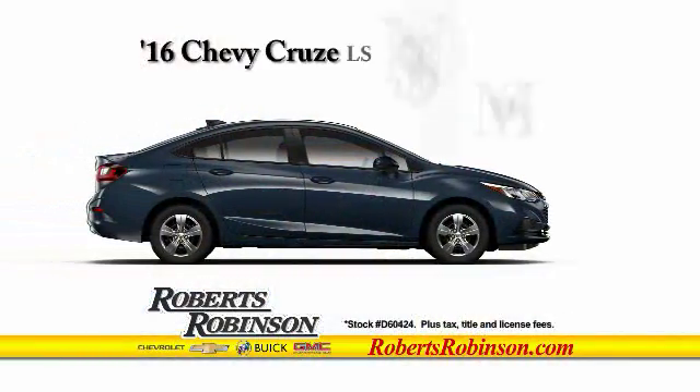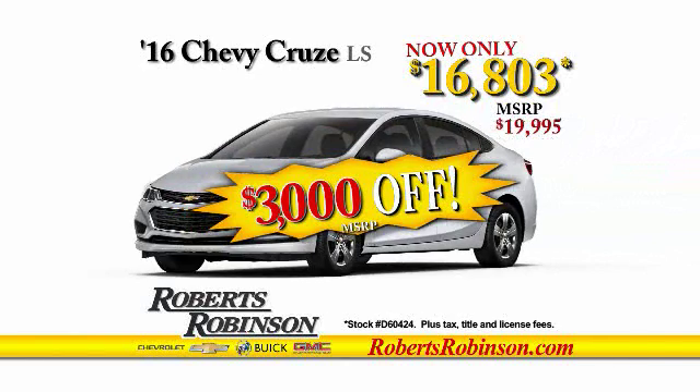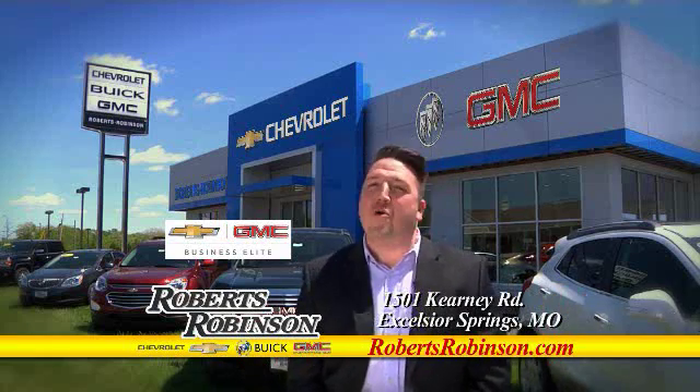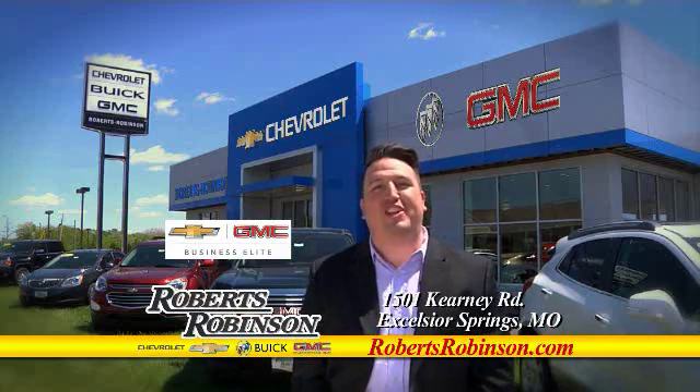Right now, get the all-new 2016 Chevrolet Cruze — take more than $3,000 off MSRP with conquest cash. We want you to come see why we just make it easy at Roberts Robinson Chevrolet Buick GMC.